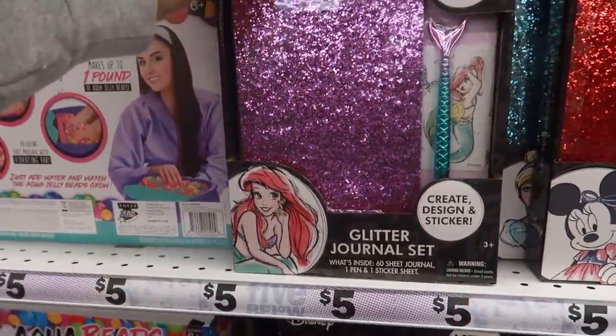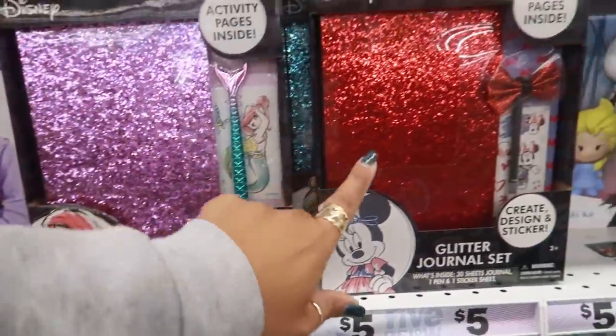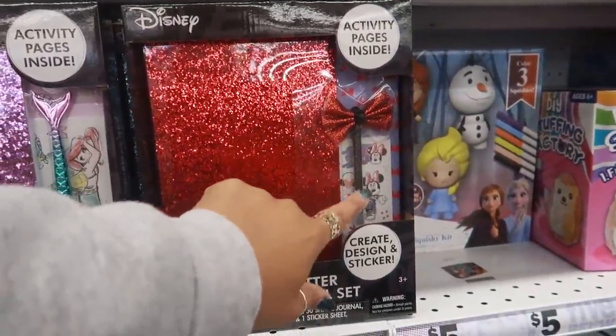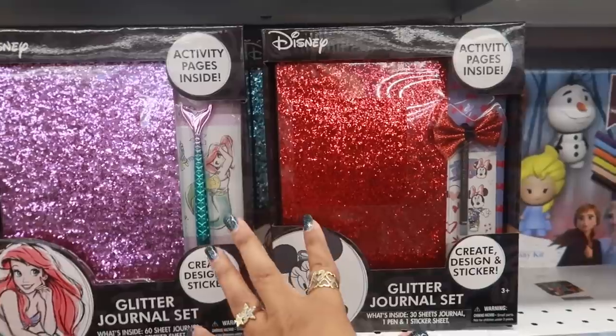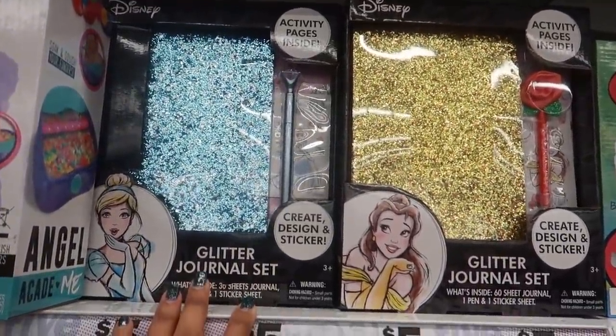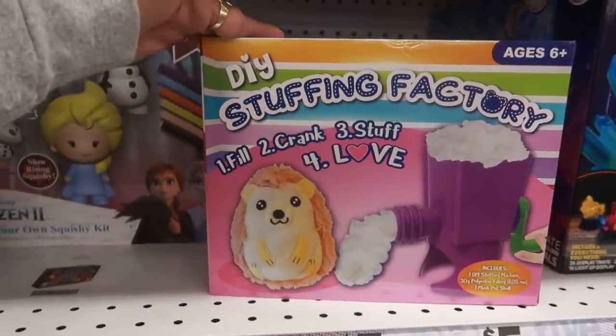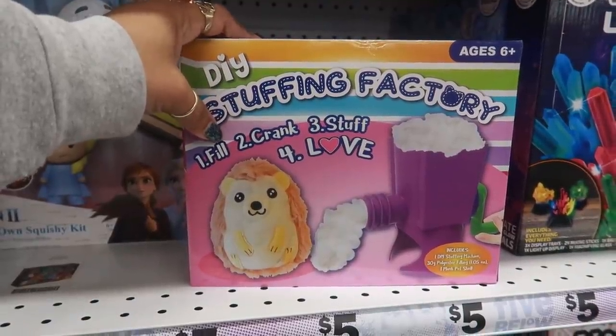You can make your own scrunchie right here, glitter dream planner, Aqua Beats for a little spa. Look at these Disney journals — they're cute! Little Mermaid, Mini Mouse — they come with pins, stickers, and the journal. I love the glitter on those, there's different ones.